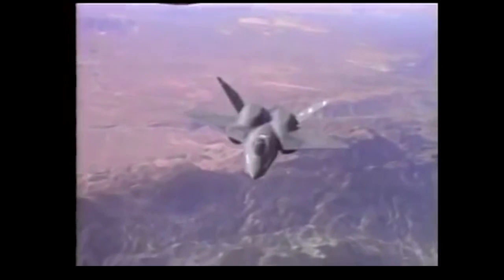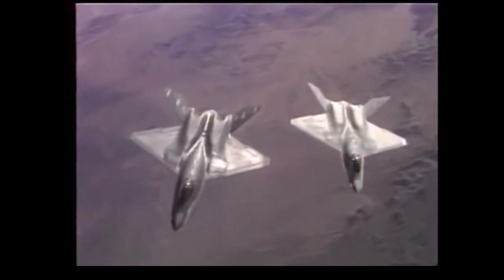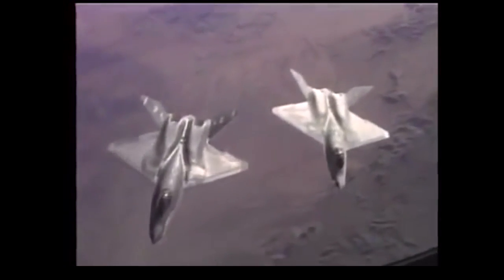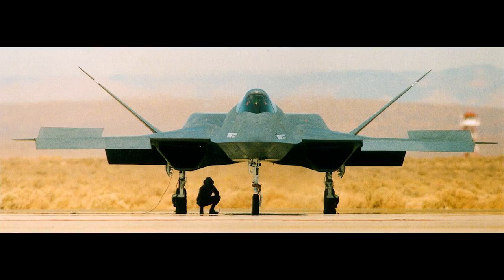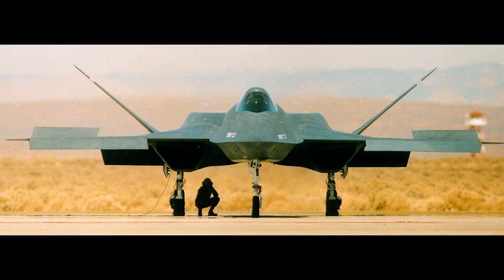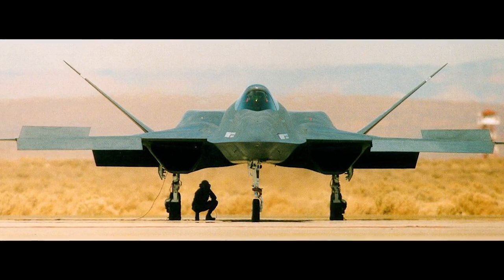What do you think — should the YF-23 have been built? Is it being worked on today? Let me know in the comments below. Thanks for watching. If you enjoyed this video and would like to see more, go ahead and subscribe and click the bell for notifications. If you'd like to support this channel, consider Patreon, where you will get exclusive behind-the-scenes photos and video clips.